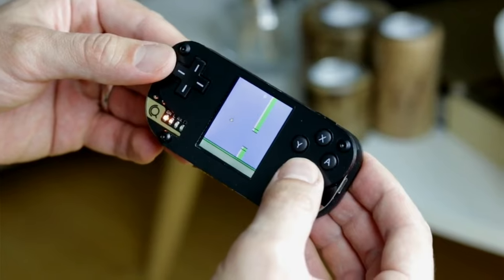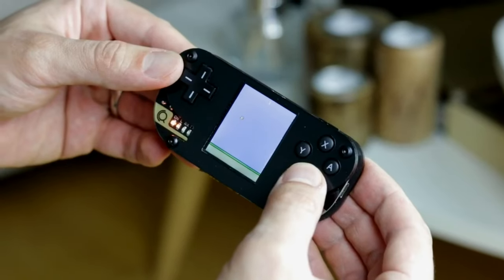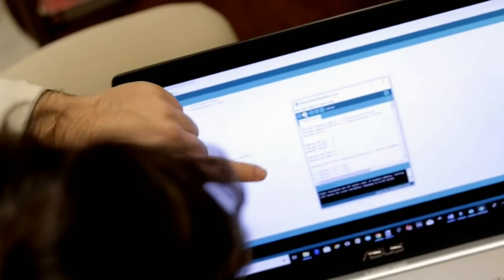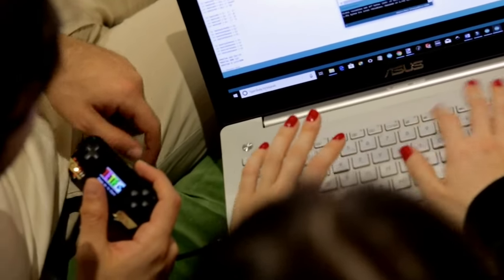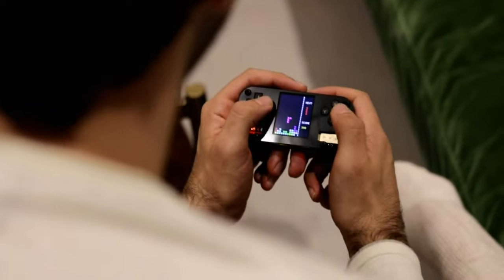It's fully customizable as you can add your personal touch with artistic designs or explore new functionalities. The device serves as a gaming console, multimedia center, and more. But you're not alone on this journey — you can join the vibrant community, share your creations, and find support from fellow makers.